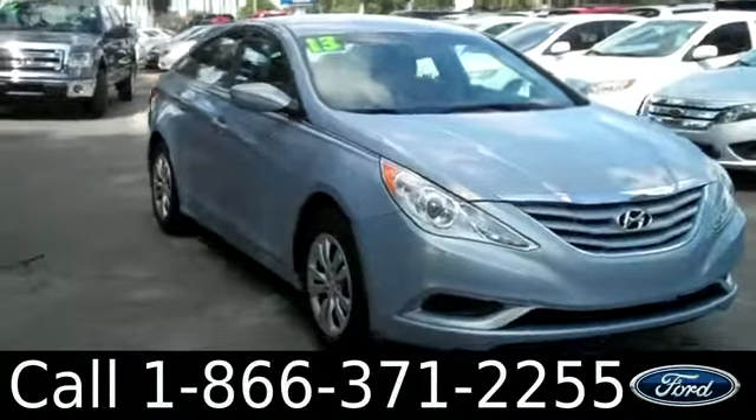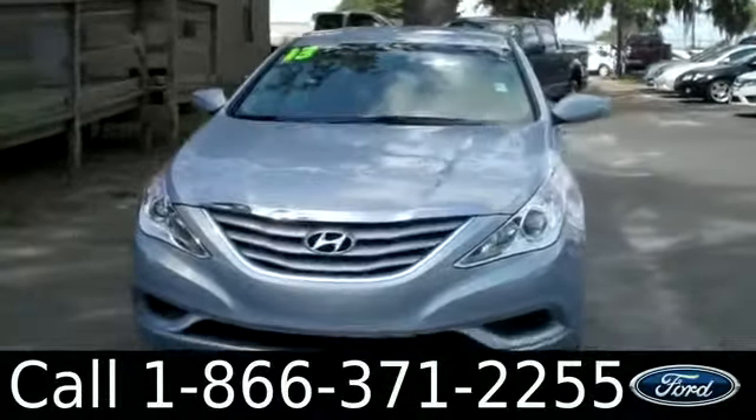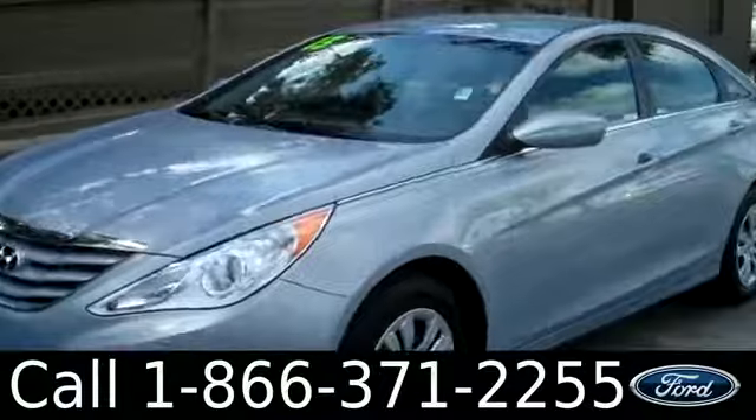Ashley here with Santa Fe Ford. You're looking at the 2013 Hyundai Sonata. Remember, you can check out all of our inventory online at SantaFeFord.com. You can get the free Carfax and view more pictures.